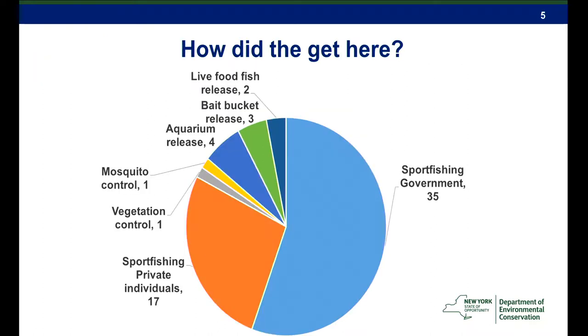How did the fish get here? Ballast water is one concern we don't have on Long Island because we don't have much commercial shipping into our freshwater. We do have two species that could have gotten here from live food fish release, three from bait bucket releases, four from aquarium release, one each for mosquito control and vegetation control. And there were probably about 17 species stocked by private individuals, mostly for sport fishing — some approved, most were not.